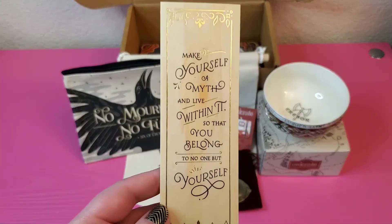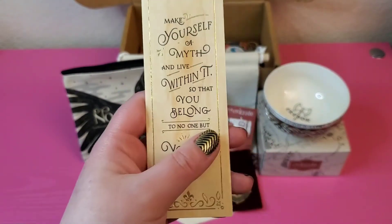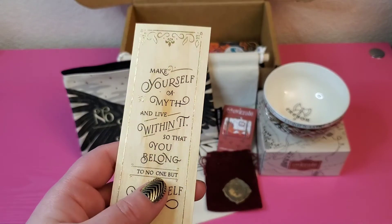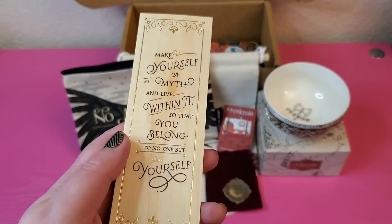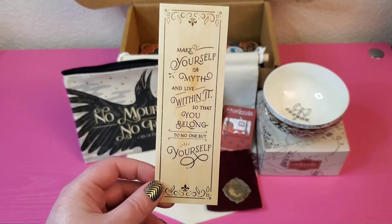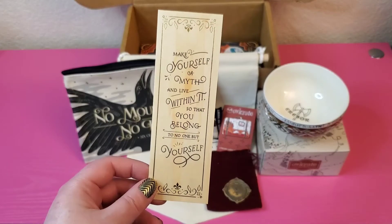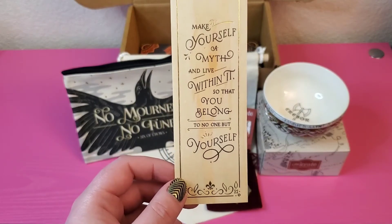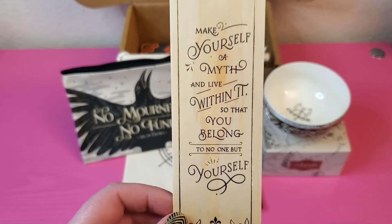This is a wooden bookmark. I have a few of these, but I've never seen one gilded with gold — so this is very exciting. Wick and Wonder transformed one of our favorite quotes from The Gilded Wolves into this wooden bookmark featuring a Parisian-inspired design to suit the book's setting. It says, 'Make yourself a myth and live within it, so that you belong to no one but yourself.'